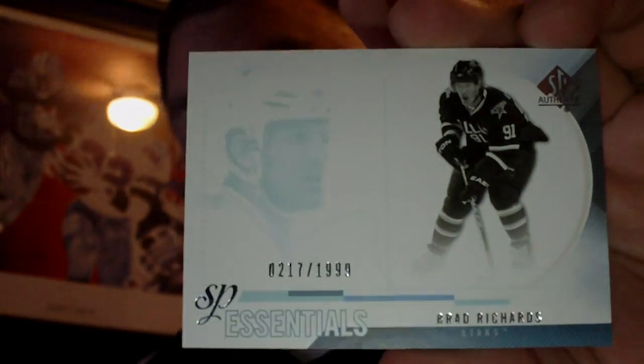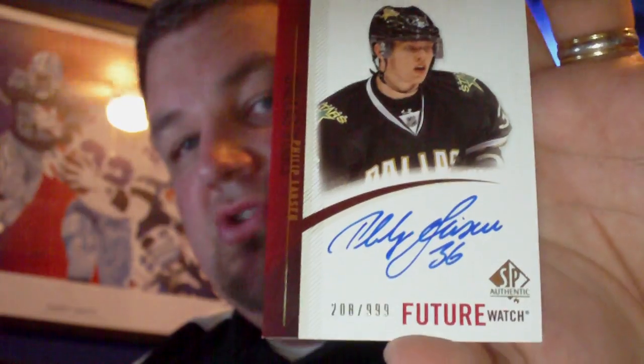First up is from C&C — actually it's not a trade, it's a group break result from the bash. I bought into a group break spot of 10/11 SP Authentic. I ended up with Dallas of all teams, which is my team, however it's not one of the greatest teams to get in an SP Authentic break, especially for this year, but I did walk away with two cards — a Brad Richards Essentials and a Phillip Larson Future Watch Autograph.